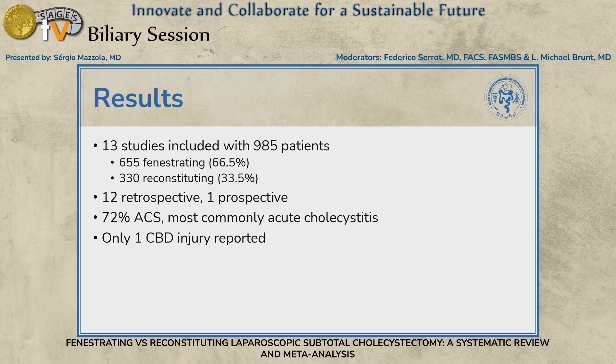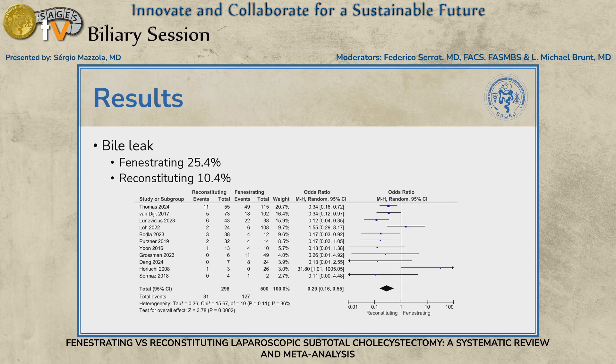The majority of studies were urgent cholecystectomies performed in an acute care setting, most commonly for acute cholecystitis. Across all studies, only one common bile duct injury was reported, highlighting that subtotal cholecystectomy is a viable, safe bailout strategy. Looking at the forest plot of bile leaks, there were 25.4% bile leaks in the fenestrating technique and 10.4% in the reconstituting — and that was statistically significant. When the diamond on the forest plot does not cross the midline, it indicates statistical significance, and the result was fairly homogeneous across studies.